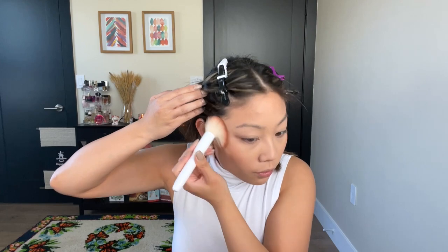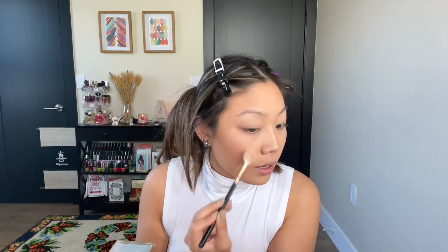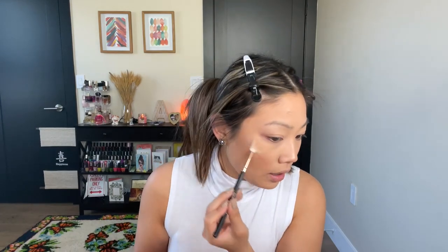Moving on to bronzer — I've recently rediscovered the Ace Beauty Bronze in Paradise palette. It has four different shades and I love using these as eyeshadows as well. I'm going to take a big brush, mix two shades, and lightly bronze the face — you can see that adds such a nice warmth, look how much more tan I look. Then I'm going to take a very natural highlighter — the Natasha Denona Glow Powder for Face and Body — and pop that on. Nobody is loving highlighter that much lately, it's definitely not the trend, but there's something about a good highlighting moment that when you set it down with setting spray just looks so good.